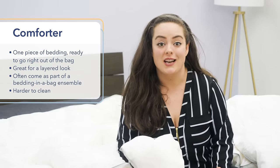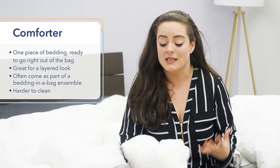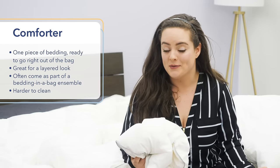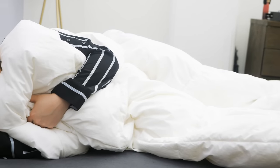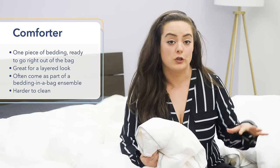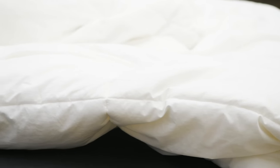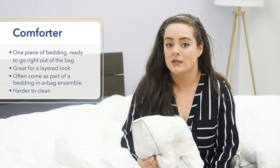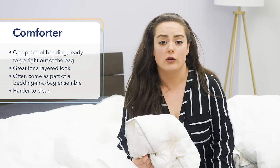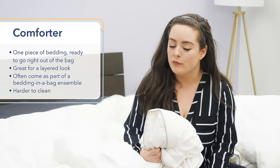Comforters often come as part of a matching bedding set known as bedding-in-a-bag ensembles. For folks who don't love spending a lot of time picking out color-coordinating pillowcases and sheets, comforters might be a good way to knock that all out in one purchase. The main downfall of the comforter is that it's tougher to clean. It doesn't have that protective outer layer that the duvet cover provides, and it's much bigger than a duvet cover. You'll need to wash your comforter once a month and spot clean as necessary.